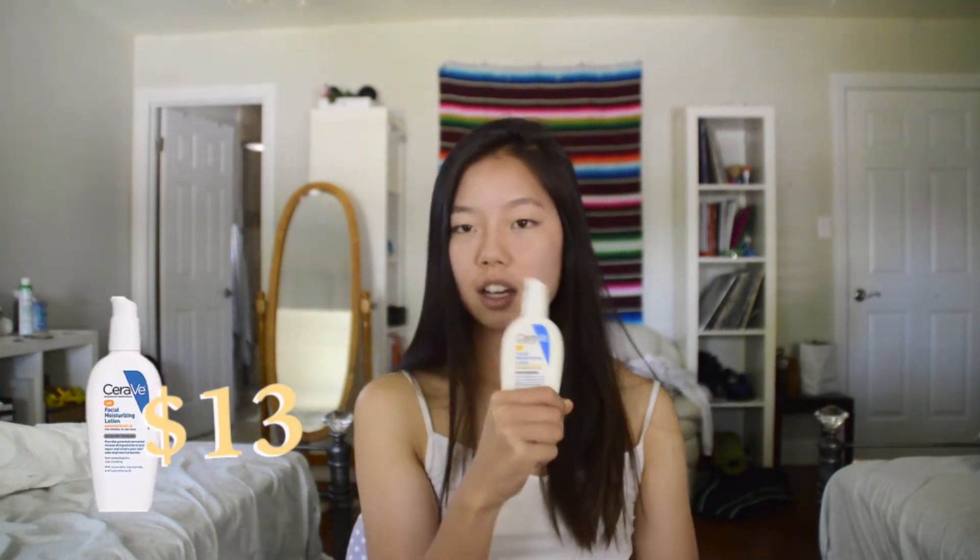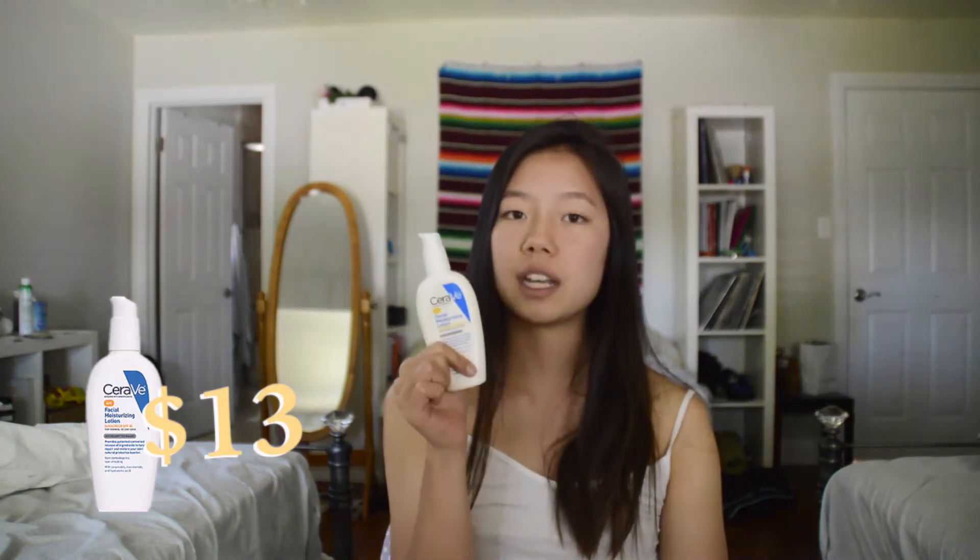My dermatologist recommended CeraVe facial moisturizing lotion — it's more of a sunscreen but doubles as a lotion. I put this on every single morning to protect my skin, because when you're on Accutane your skin is more vulnerable. I use the AM facial moisturizing lotion with SPF 30, every single day, and it definitely moisturizes and keeps my skin hydrated throughout the day.